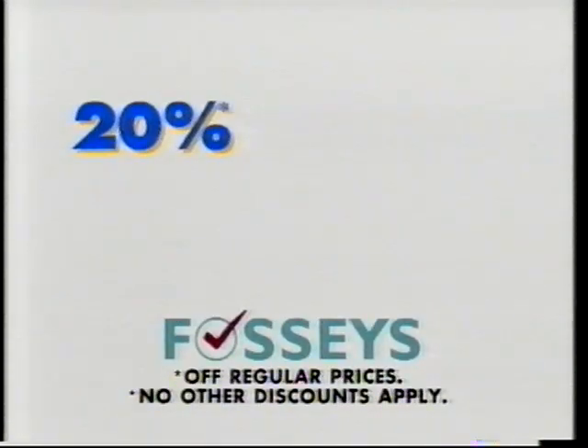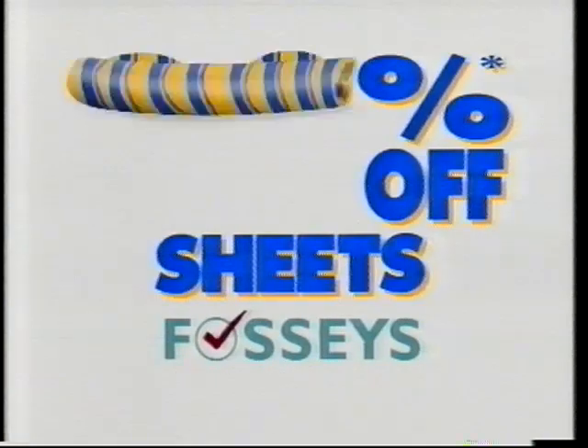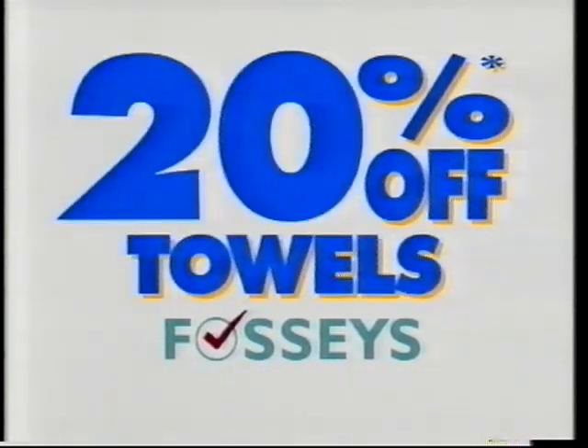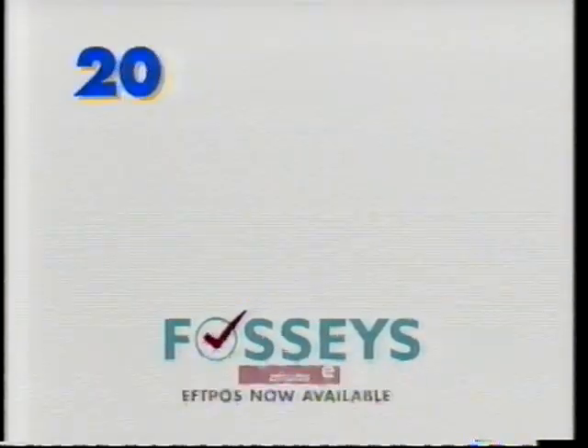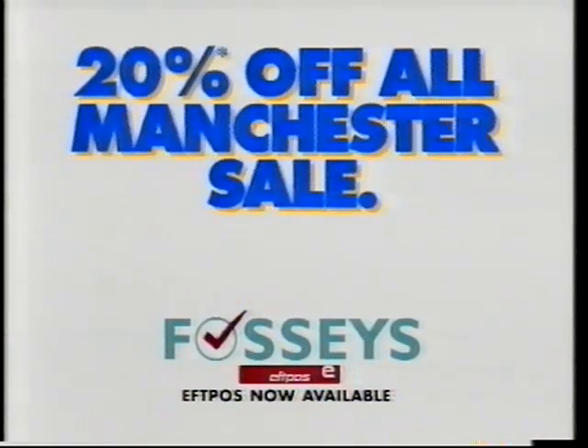Fosse's 20% off all Manchester sale is now on. 20% off sheets, 20% off towels, 20% off quilts and 20% off pillows. Fosse's 20% off Manchester sale, now on.